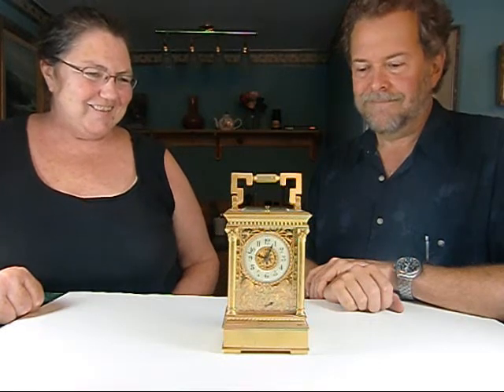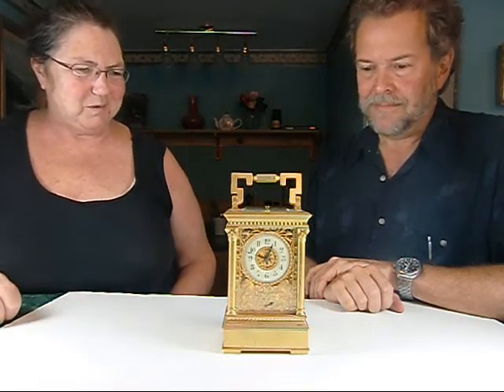Hello, my name is Patty Jones and this is Mr. David Searles, and we'd like to show you a carriage clock in our October 15th and 16th auction. David, what can you tell us about this beautiful clock?